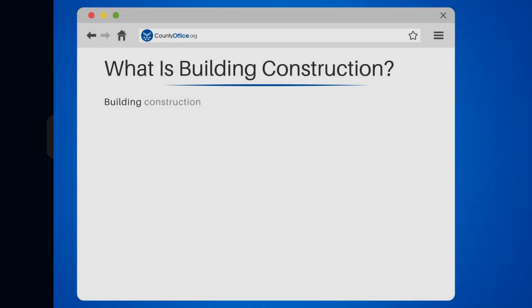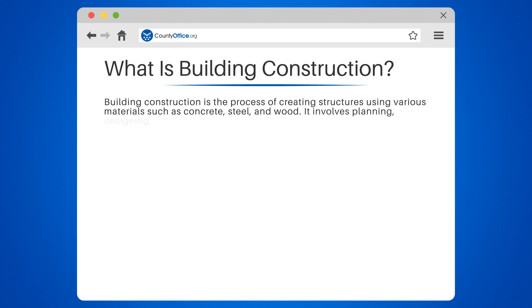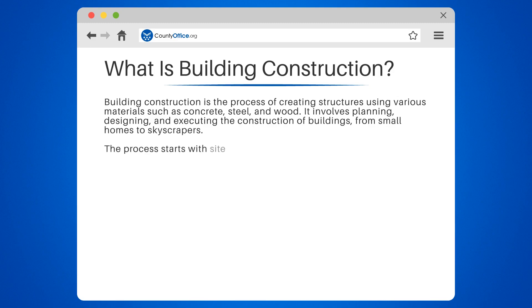What is building construction? Building construction is the process of creating structures using various materials such as concrete, steel, and wood. It involves planning, designing, and executing the construction of buildings, from small homes to skyscrapers. The process starts with site preparation,